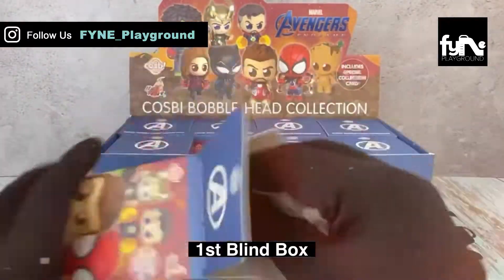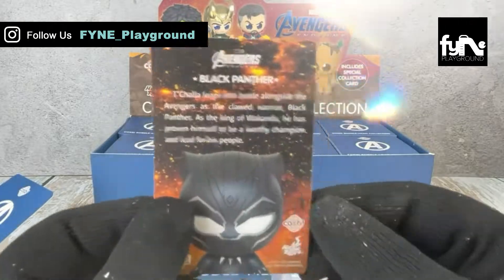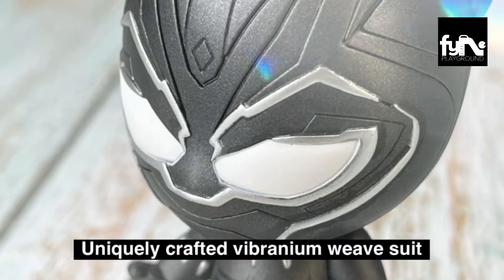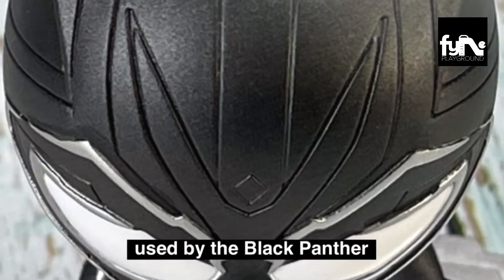What would be our first blind box? It's Black Panther. Let's check out the figurine. Uniquely crafted vibranium weave suit used by the Black Panther, the protector of Wakanda.